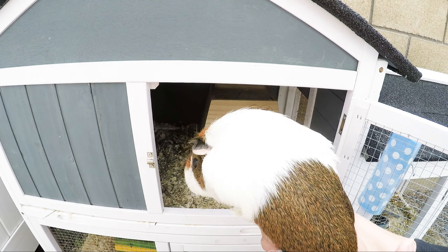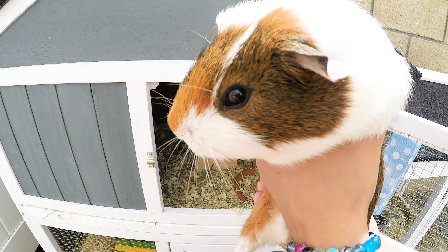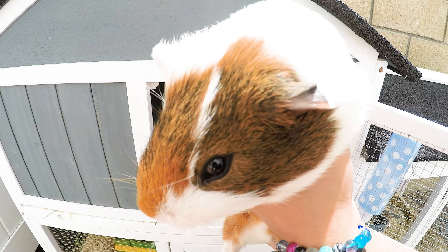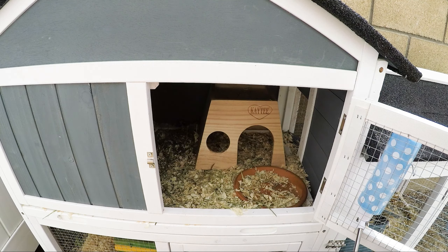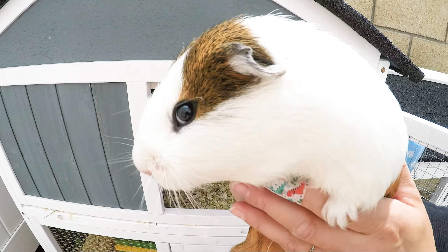They are pretty friendly as you can see. This is his brother George — he has a brown nose, that's how we can tell them apart. He's a little more shy than Fred, as Fred is the active one. Fred, will you come up again? Oh, here he comes — he loves to go up and down the stairs.